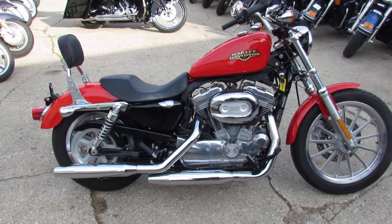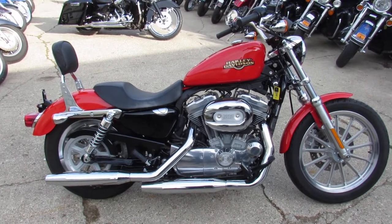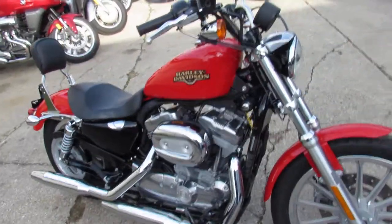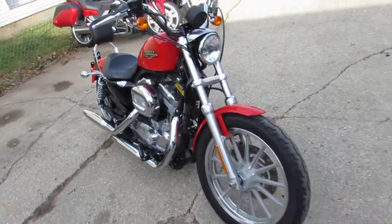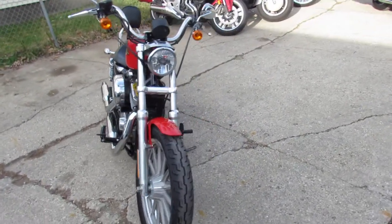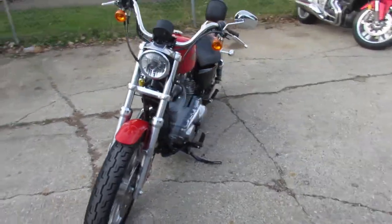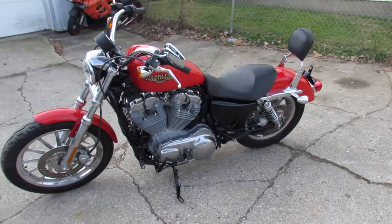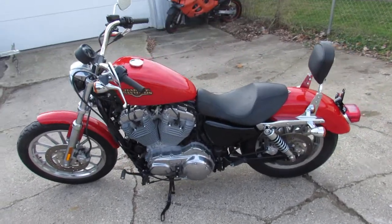Alright guys, today we got a 2010 used Harley Davidson Sportster 883. Check this thing out. This thing only has 993 miles on it — just like it came out of the crate. Bone stock, perfect paint, no pits on the chroming. It is absolutely perfect. Why would you ever buy new when you can have this thing for only $49.99?